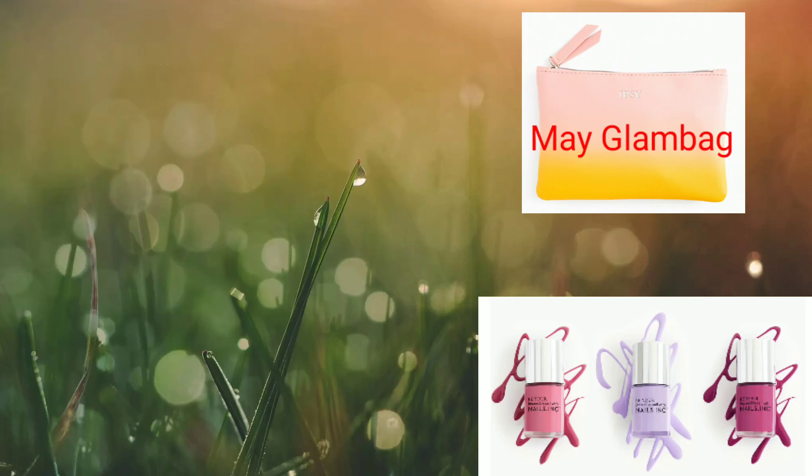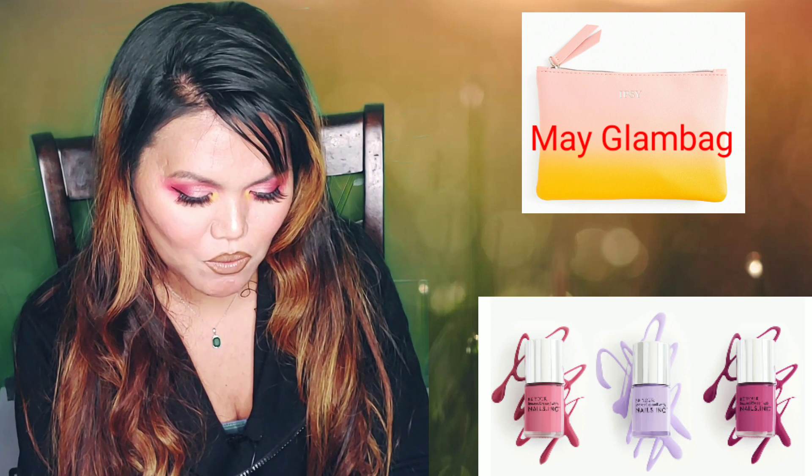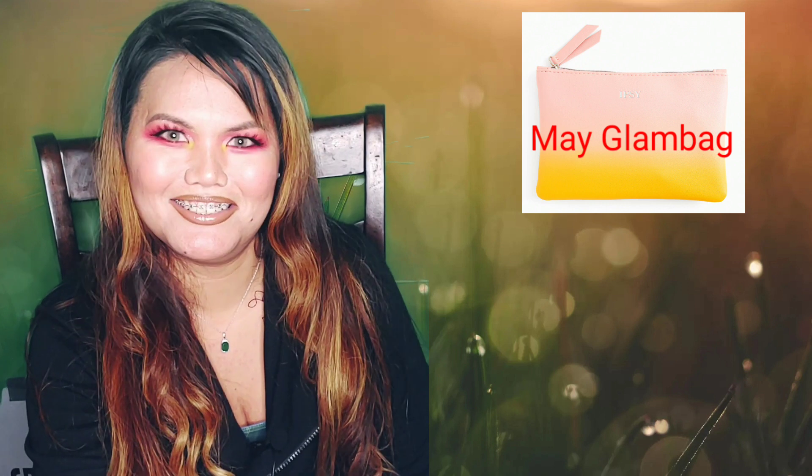It's going to be from Nails Inc — you can see it's Lilac Grove, Primrose Walk, or Camellia Drive. It looks like it's more of a pinkish-purple type of color. It's also full size, so that's pretty amazing.